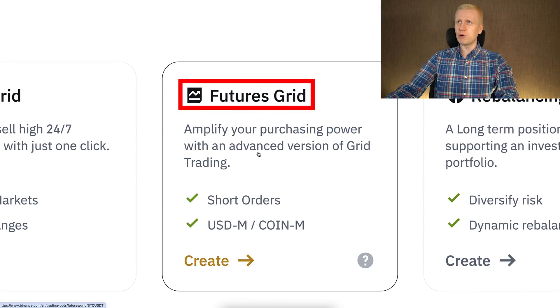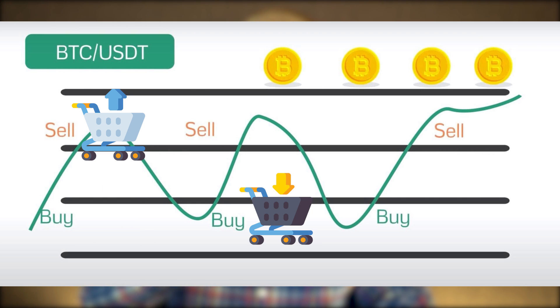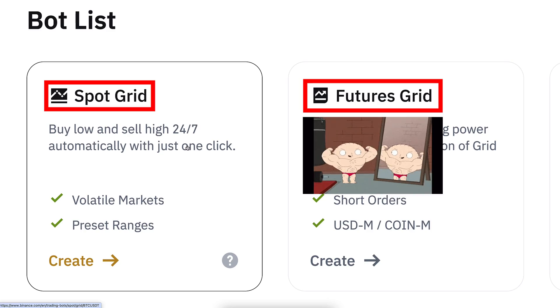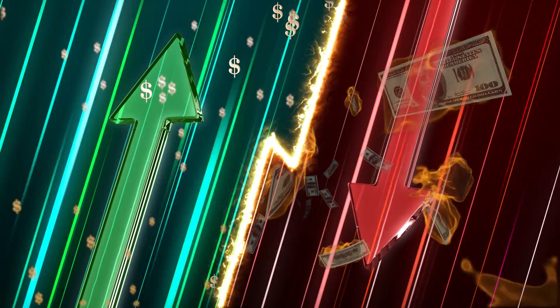Spot Grid bot is the most popular bot — it buys low and sells high, always profiting the difference repeatedly. Futures Grid bot is kind of like Spot Grid on steroids, meaning everything is amplified. You can earn money faster, but you can also lose money faster if you don't know what you are doing.